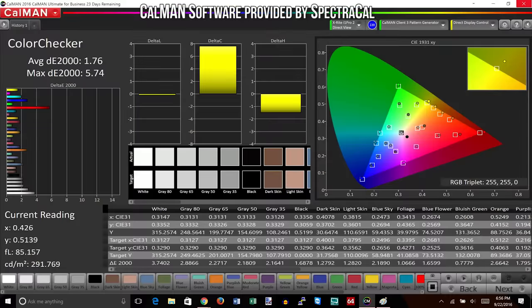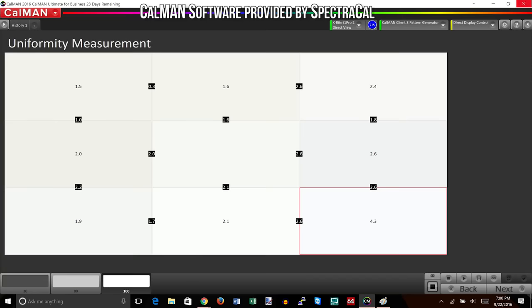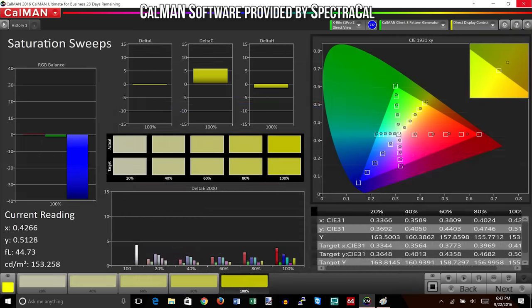Onto the positive stuff though. Performance of the panel can't really be faulted. Backlight bleed was within reason and subjectively viewing angles and uniformity were very strong points, especially for a display of this size, with color accuracy out of the box in the custom profile being pretty darn close.